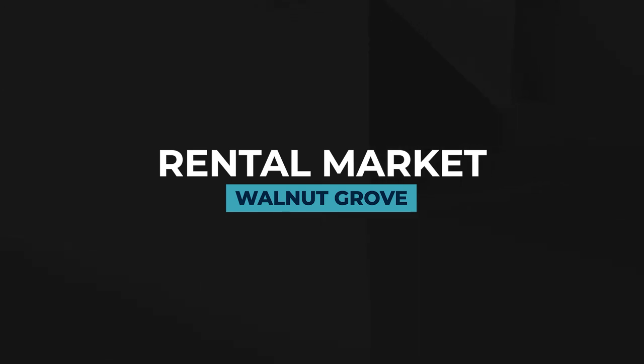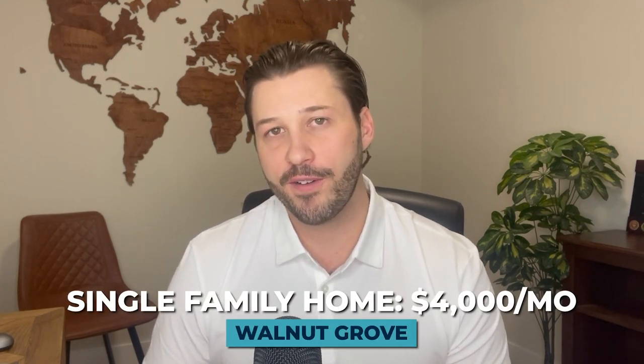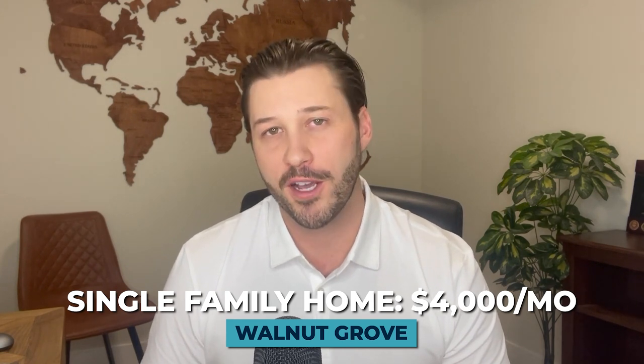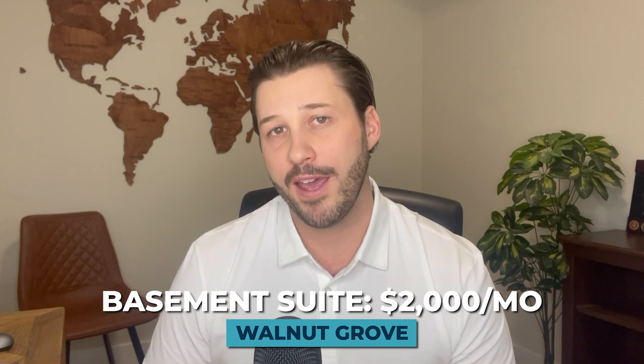If buying isn't an option right now but you're considering renting in Walnut Grove, there is some good news — rentals are available, though not plentiful. Because there aren't as many rentals, you may pay a premium compared to areas like Willoughby. In Walnut Grove, a single-family home will run about $4,000 a month or more. A townhouse or condo is about $2,500 a month, basement suites are around $2,000, and single rooms with a small kitchenette can be as little as $1,000 a month.